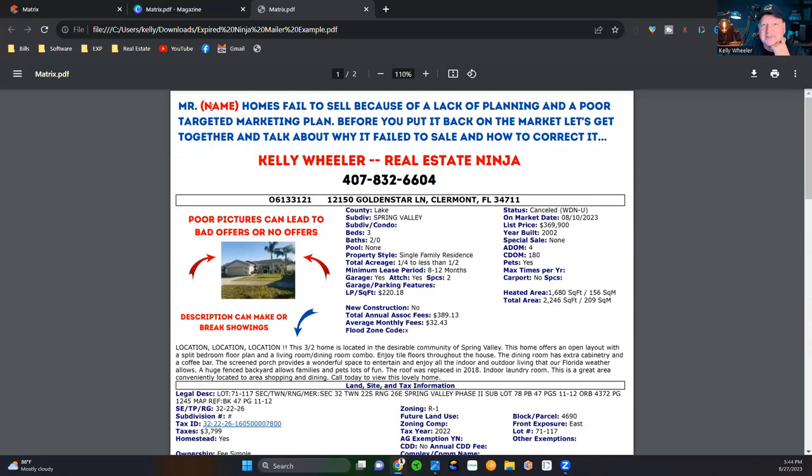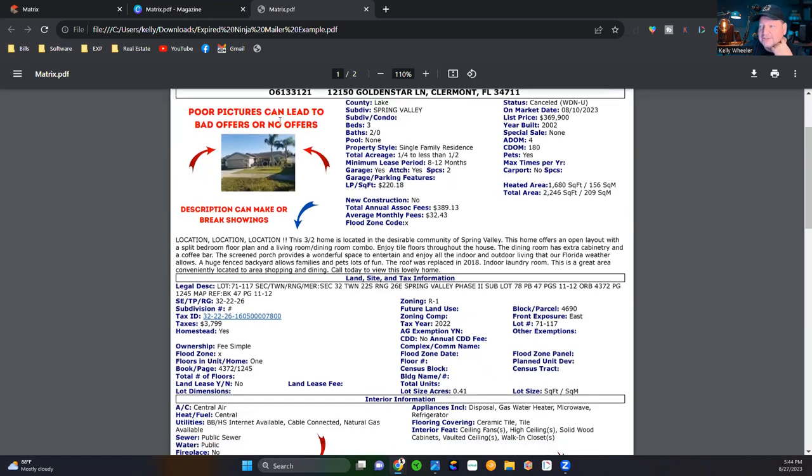Hello, Mr. Smith — you can go to the MLS, go to the tax records, you've got his name. The letter reads: 'Homes failed to sell because of lack of planning and a poor targeted marketing plan. Before you put it back on the market, let's get together and talk about why it failed to sell and how to correct it.' There's my name, branding, and phone number. First bullet: poor pictures can lead to bad offers or no offers. I'm going to drop a Canva template in the description so you can grab it — this took me less than five minutes.